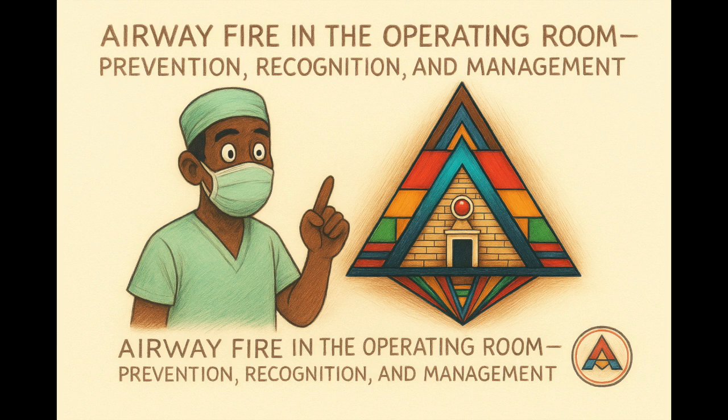Welcome back. My name is Haytha McAwee, consultant of anesthesia, and today's topic is airway fire in the operating room.